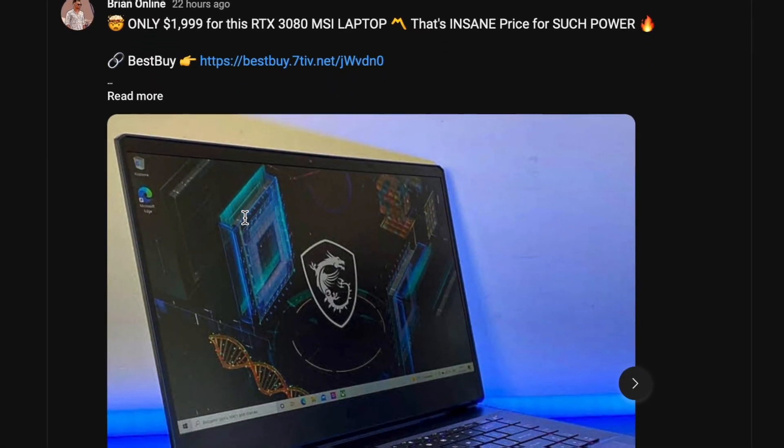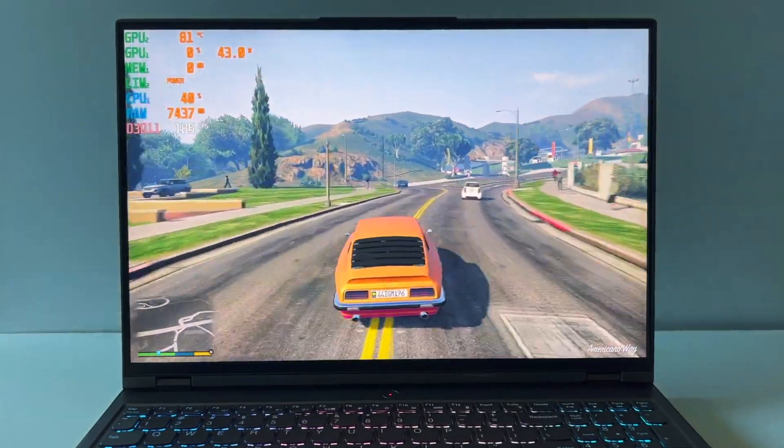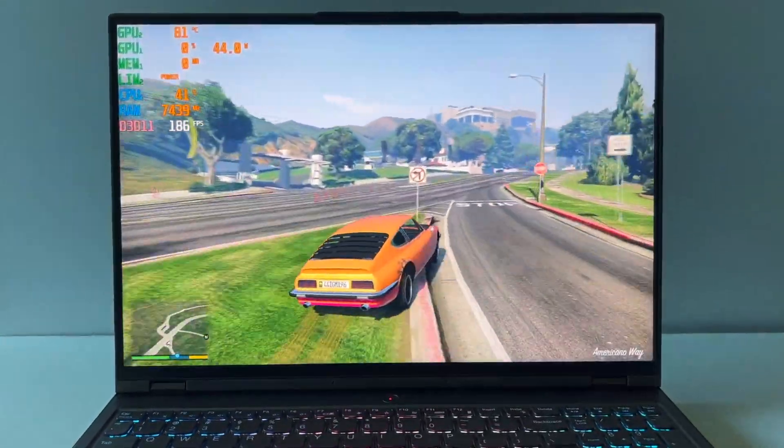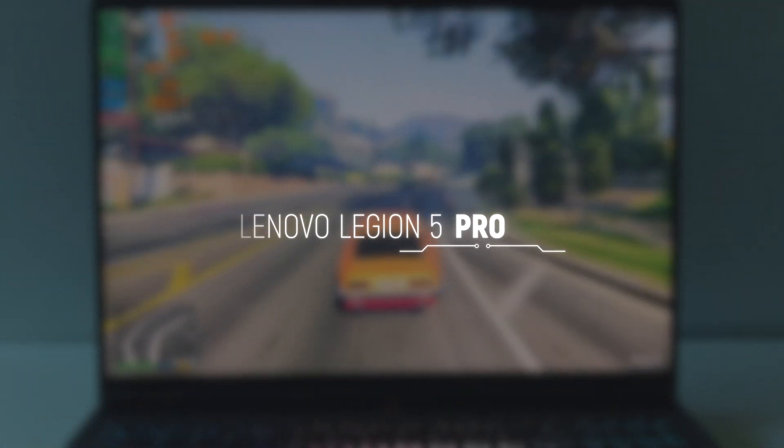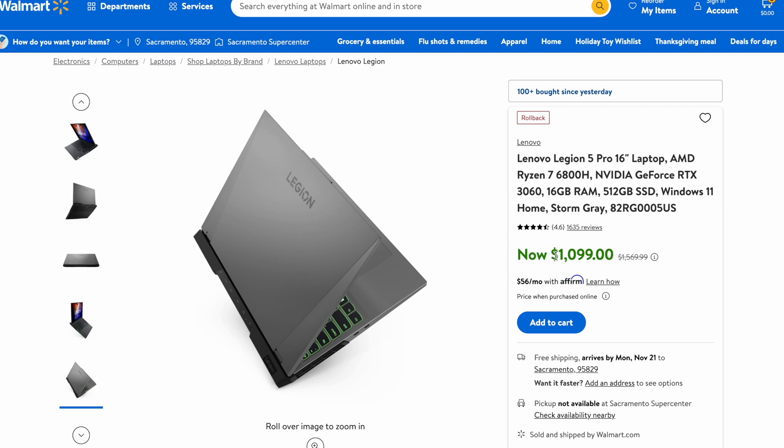What's going on guys, Brian is online and this is the best laptop you can get for $1,100 right now. Finally got it for the test — welcome, Lenovo Legion 5 Pro. It is currently on a massive discount at Walmart and it packs a ton of cool features which I think are worth way more than they ask for this laptop.